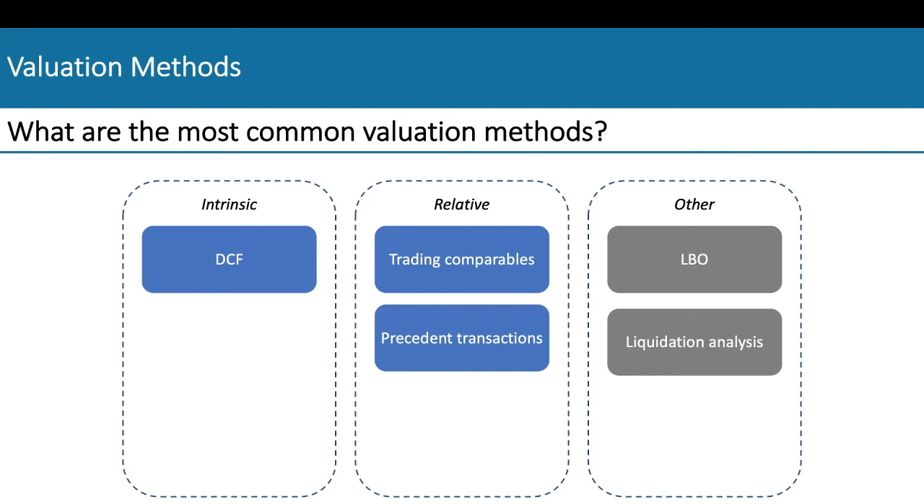A common way to start the technical questions is by the interviewer asking you what the most common valuation methods are. At this stage you should distinguish between intrinsic and relative methods. While the former is based on valuing the cash flows that the company will generate in the future, in relative valuation the objective is to value a company based on how similar assets are being priced or have been priced in the past.